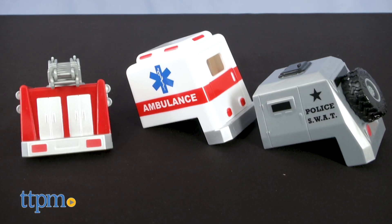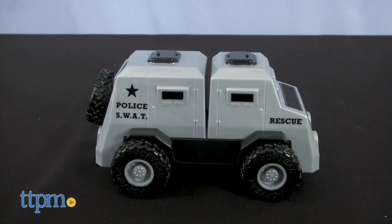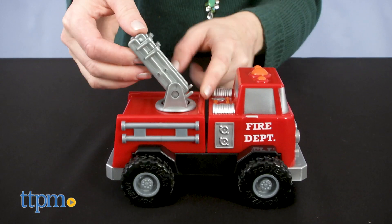With the Fire and Rescue set, stick the three back pieces and the three front pieces to the chassis to build an ambulance, an armored car, or a fire engine. The back of the fire engine even has a ladder that spins and extends.